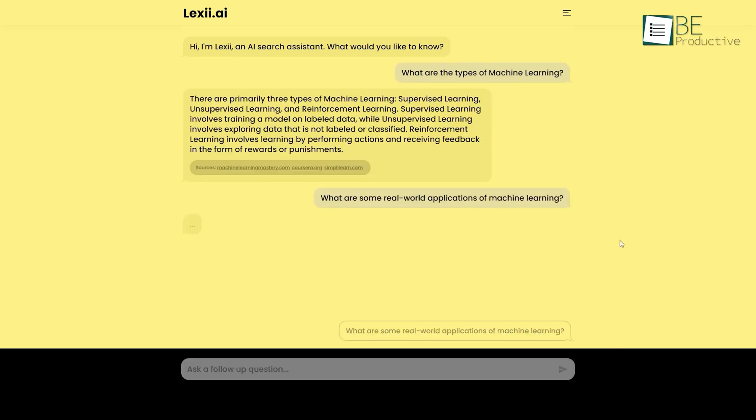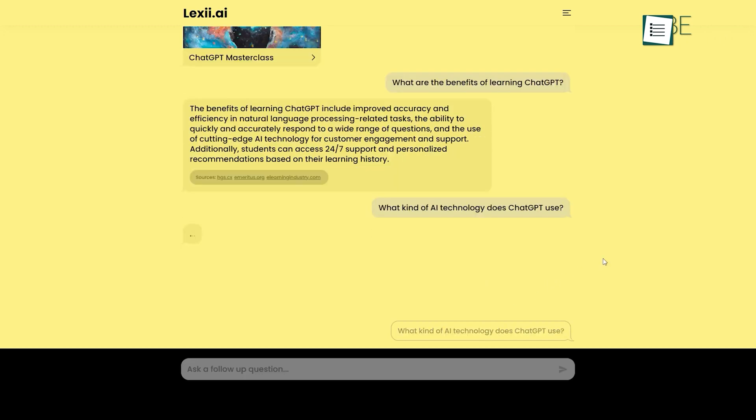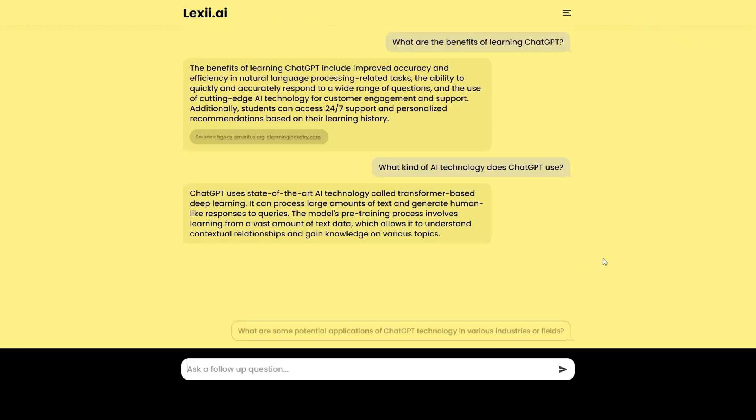Moreover, it also suggests relevant queries based on your question. With Lexi AI, simplify your search process like never before and quickly and easily find the information.